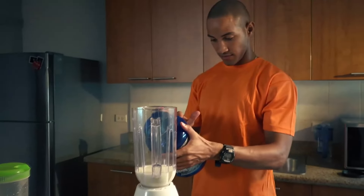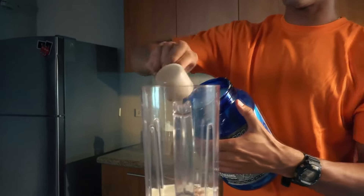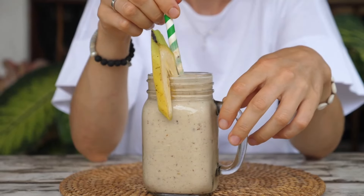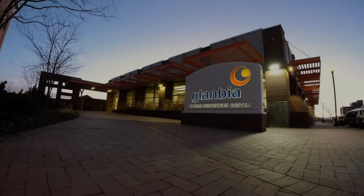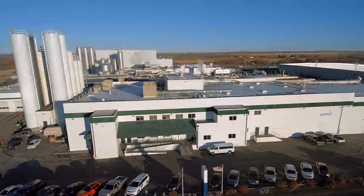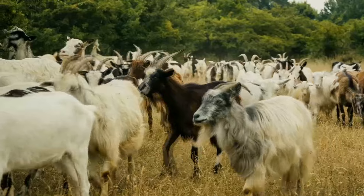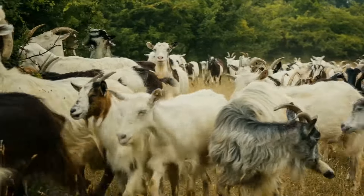If you ever whip up a tasty recovery shake before or after a workout, you probably add a scoop or two of whey protein. Have you ever wondered how that protein is created? Tomorrow's World Today visited Glanbia's Cheese Innovation Center to explore how protein comes from cheese. The simple yet innovative process all started thousands of years ago by accident.